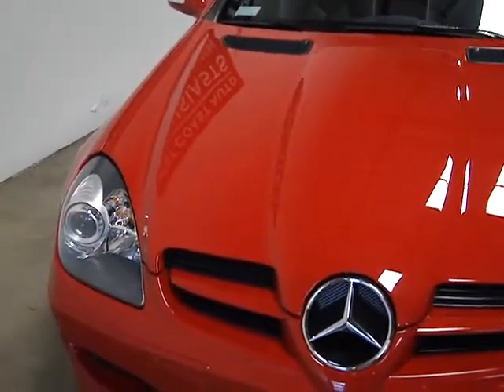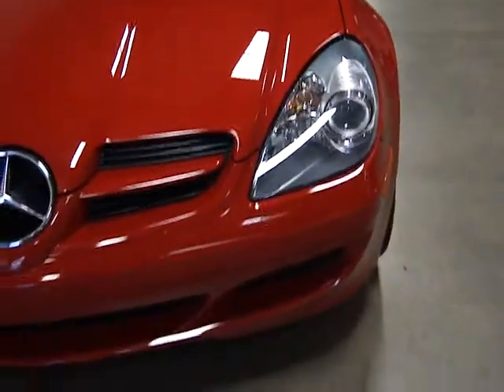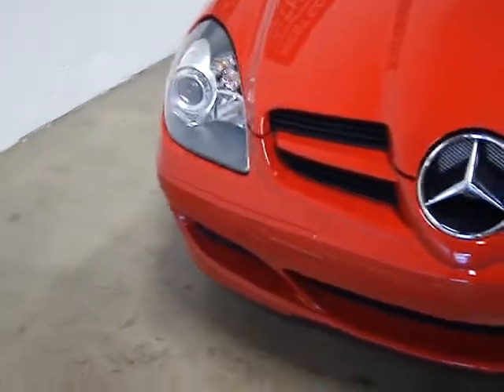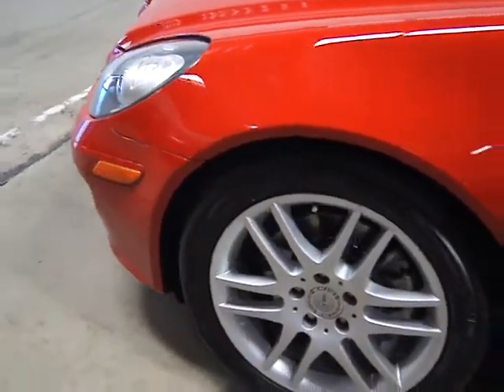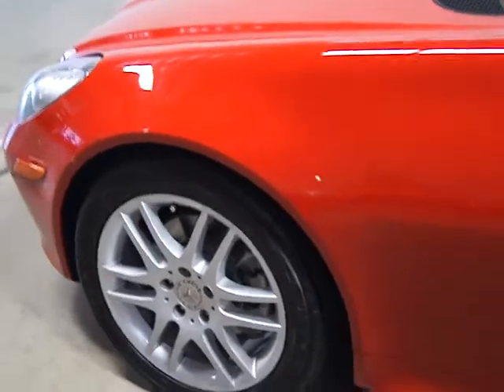This is a single-owner, clean title, clean Carfax car. They went to a hardtop convertible on this model, so it's got a power hardtop convertible. It's got Xenon lights, which you can see. SLK stands for sporty, light, and short — in German those three words start with an S, an L, and a K.